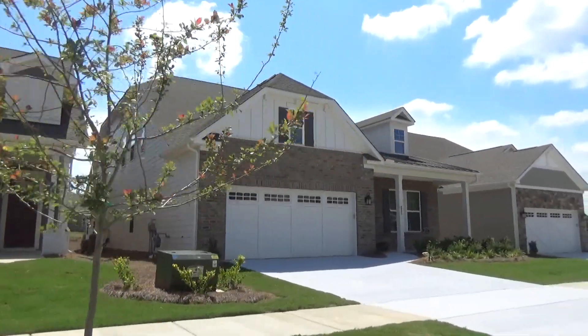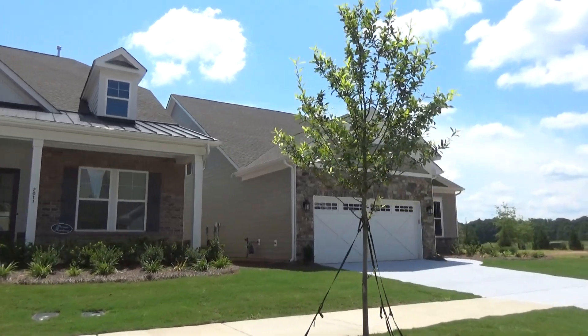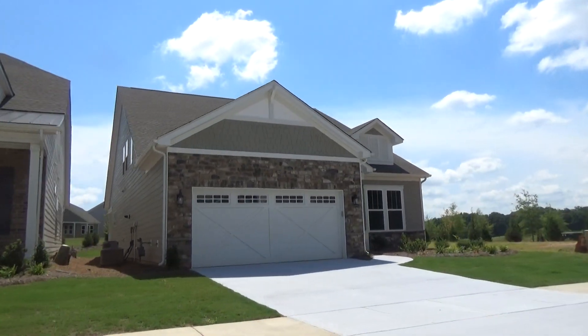Hey guys, I'm on location at Crestwood Wesley Chapel. Where else, right? Why am I spending so much time here? If you don't know, call. Let me tell you.